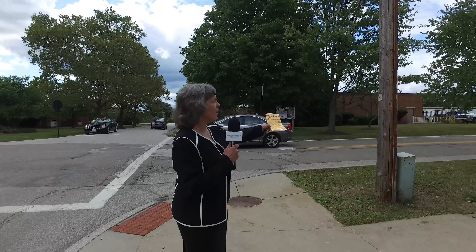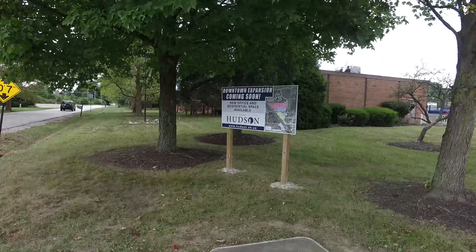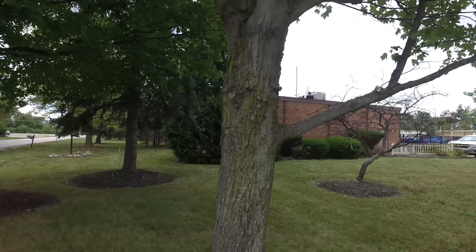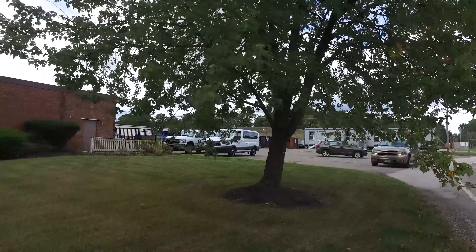Over here is the municipal property — that's the phase two Hudson Public Power Building, the salt dome and the bus garage. Those properties will all be relocated elsewhere and this will be mainly our housing area.